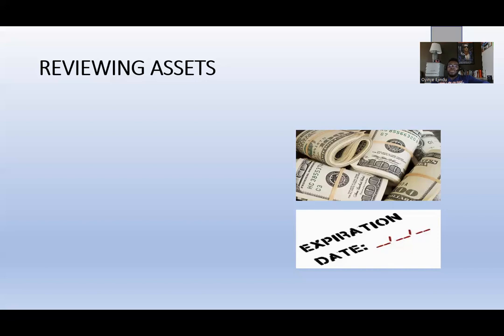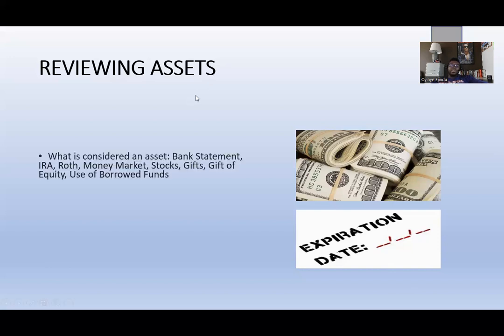The link to the course is in the description below. Reviewing assets is extremely crucial because it covers the cash portion of underwriting. The next portion is credit, followed by capacity, which relates to your ratios. When reviewing assets, what is considered an asset? An asset can be a bank statement, an IRA, Roth IRA, traditional IRA, money market, stocks, gifts, gift of equity, or even the use of borrowed funds.